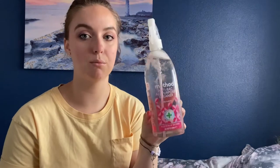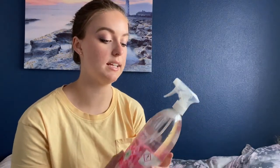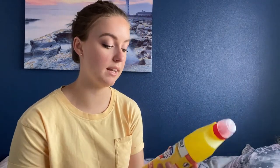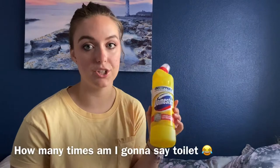I got the Method Anti-Bac All-Purpose Cleaner in Wild Rhubarb — great for cleaning desk surfaces, shelves, and even bathroom surfaces, so it's genuinely multi-purpose. Honestly, if you're going to get any spray, just get a multi-purpose cleaner and maybe a bathroom or shower spray. That leads me to the Sainsbury's Daily Shower Spray, which is a big one. Because I have an ensuite in my room, I also got Domestos Unbeatable Strength Thick Bleach in Citrus Fresh for cleaning the toilet.